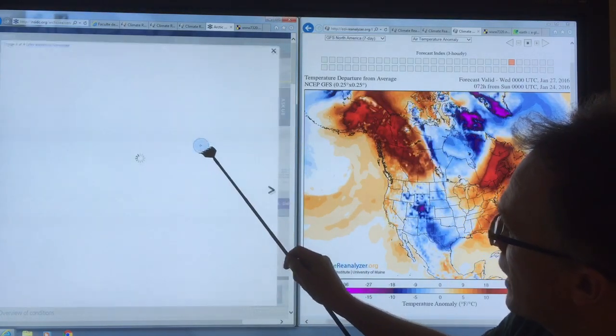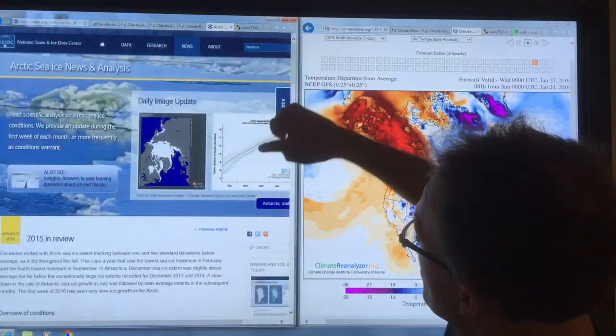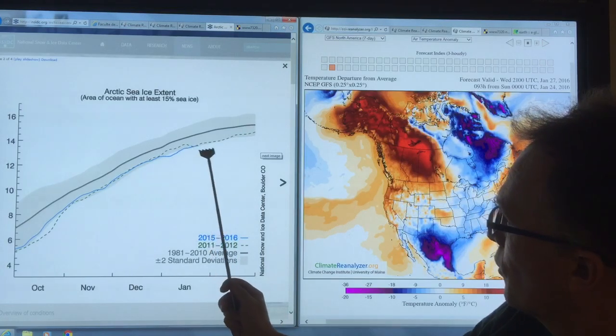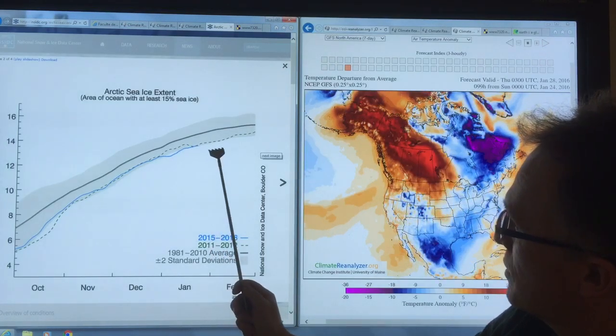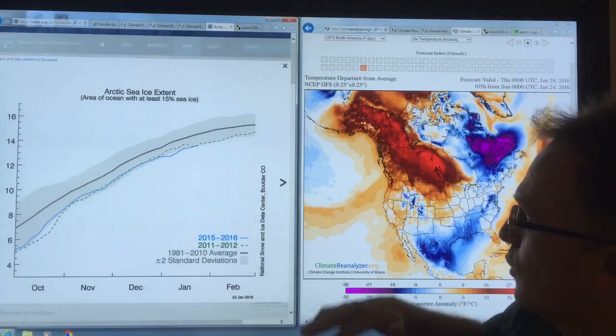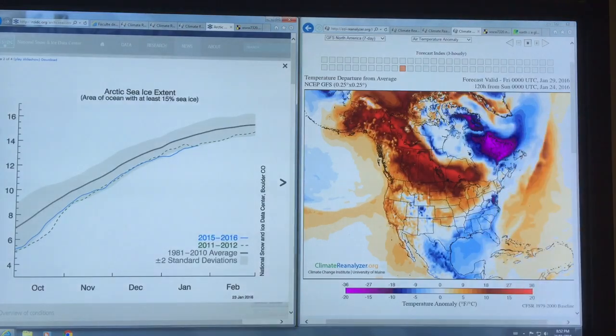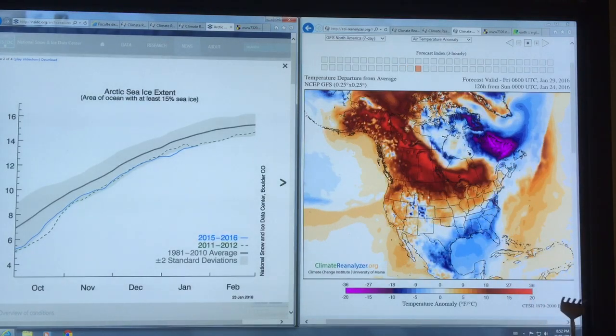You would expect this to flatten out and do the same thing. I would expect this line to start going horizontal or maybe even dip down over the next week, then hopefully recover back up until we have the next excursion. So that's the sea ice extent.